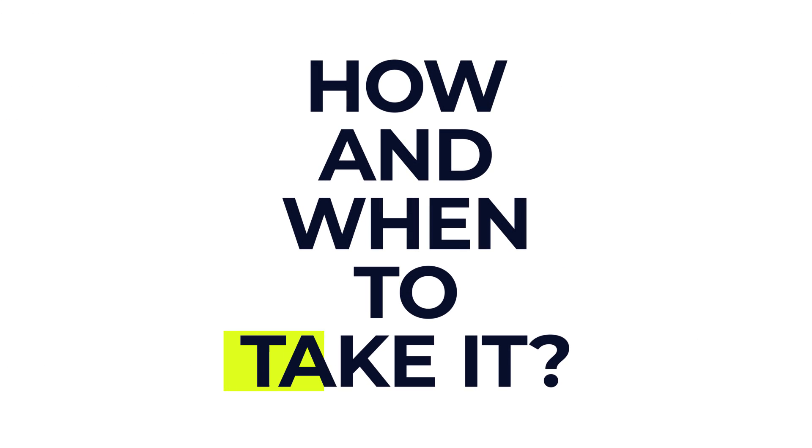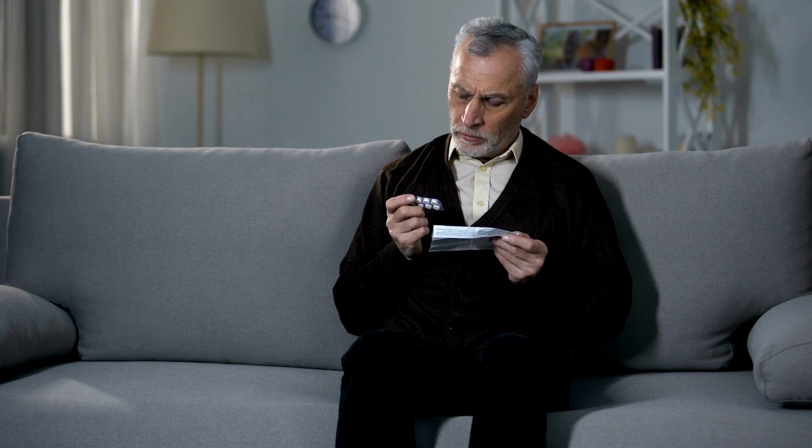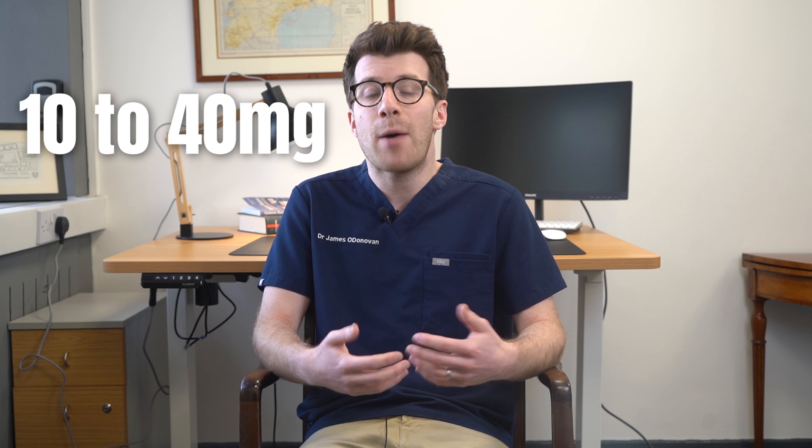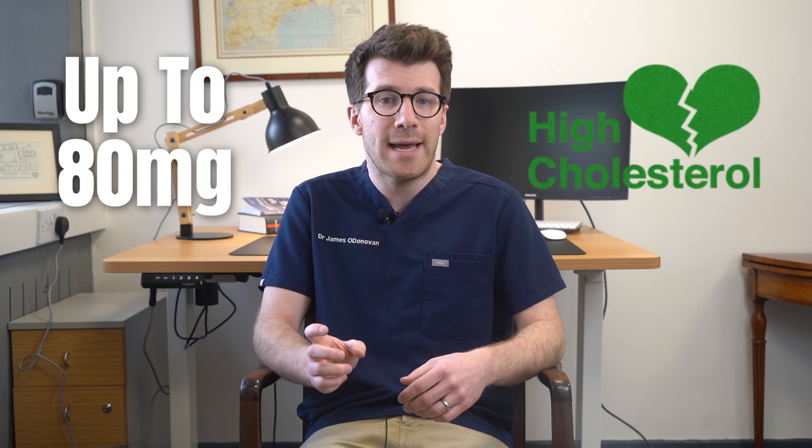So how and when should you take simvastatin? Simvastatin comes as a tablet and it's really important to follow your doctor's instructions and thoroughly read the information leaflet provided with the medicine. In terms of dosage for adults, the daily dose typically ranges between 10 to 40 milligrams. If you've got extremely high cholesterol levels, you might be prescribed up to 80 milligrams per day, but the specific dosage will depend on the purpose of the medication, your exact cholesterol levels and any other medications you're taking.